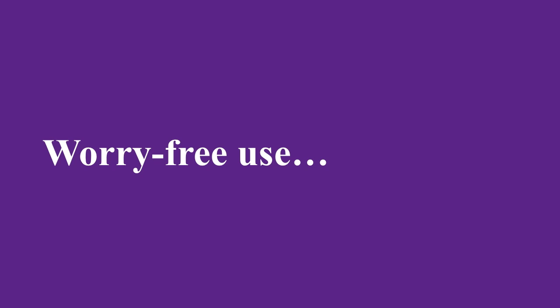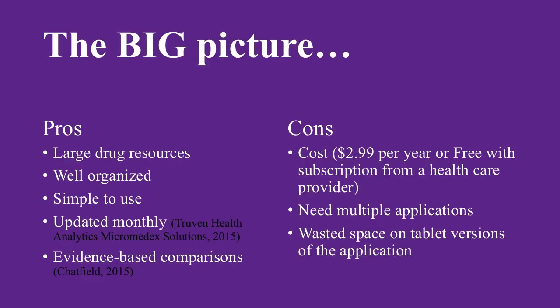The application receives monthly updates for drug and health information, which helps prevent medical errors from outdated information. Overall, the pros outweigh the cons. Micromedics houses an extremely large, yet well-organized, and regularly updated medication information database. This alone makes up for any upfront costs.